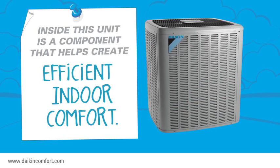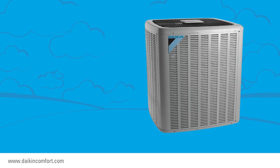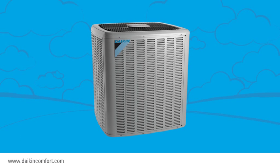It contains a component that is vital to the refrigeration cycle that helps to create and deliver efficient indoor comfort. Today, we're going to focus on something called your condenser coil.